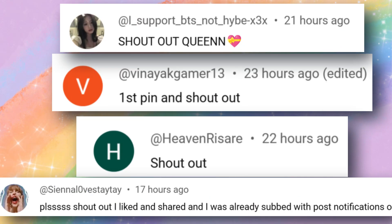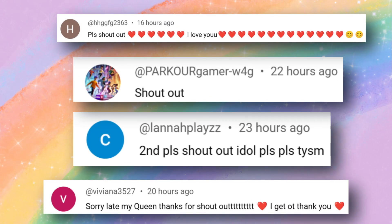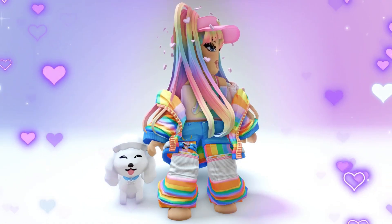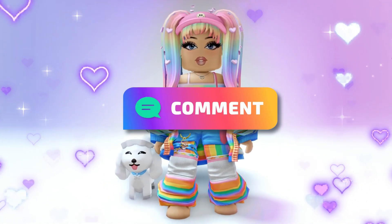Here are some subscriber shoutouts. I am so grateful to everyone for your support. If you would like a shoutout too, subscribe to my channel and comment with your shoutout.